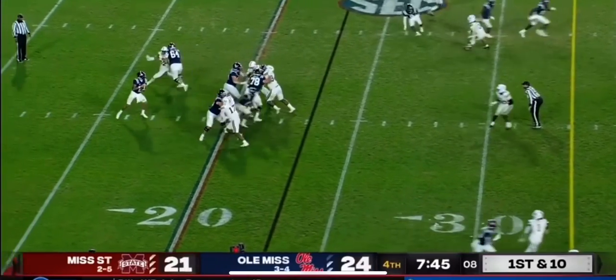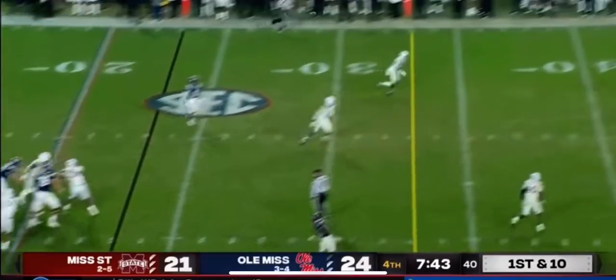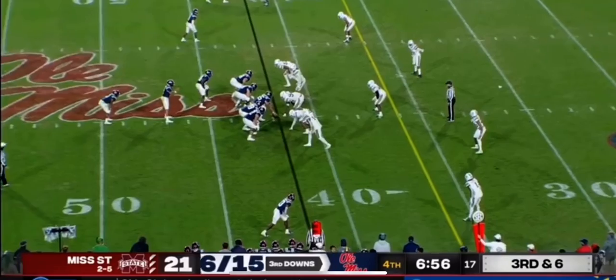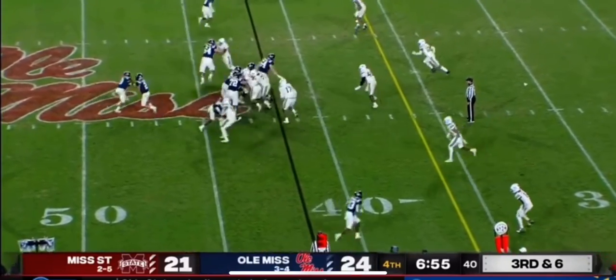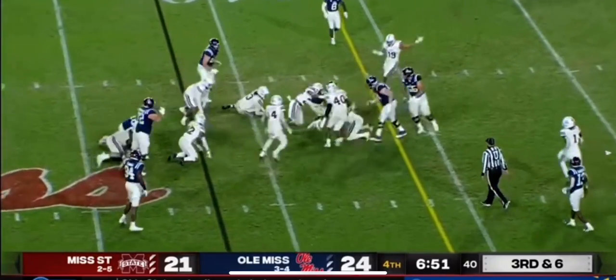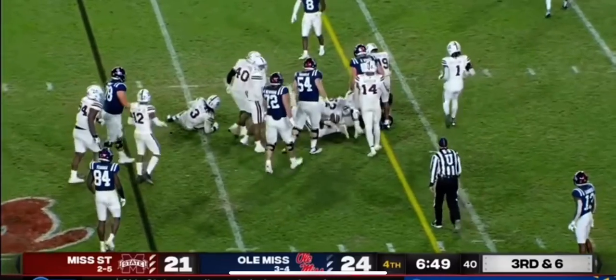Corral has touchdown passes of 48 and 81 yards, respectively. He's going deep here — that's Jonathan Mingo, and Mingo takes it past midfield. They'll run it at third and long — Ealy fighting his way for a first down.